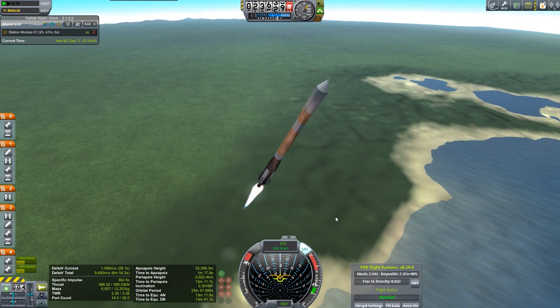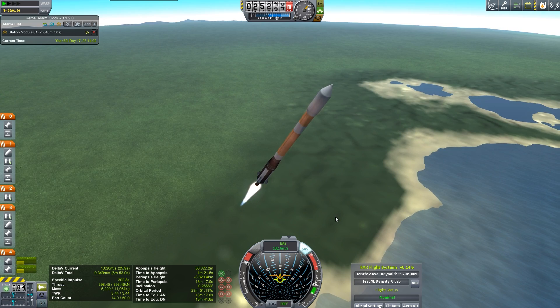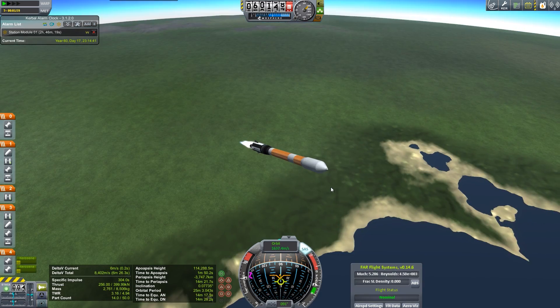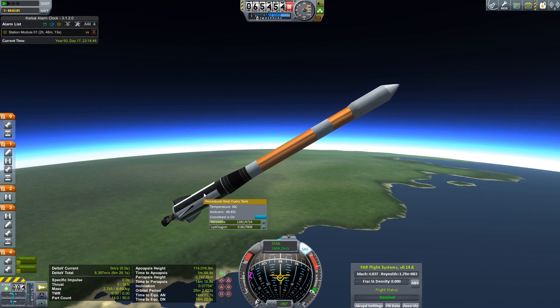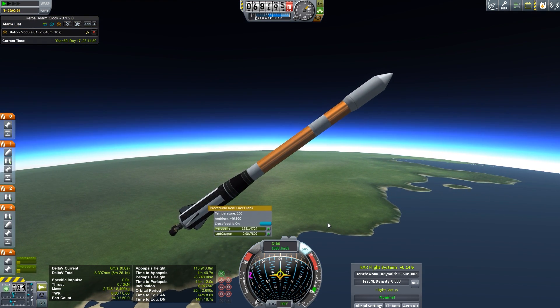It's a good thing I like launching, because this plan I've put together for how this series is going to run — I end up launching things a lot. That was unusual — look at this kerosene, what happened here? I just lost a whole bunch of delta-V.